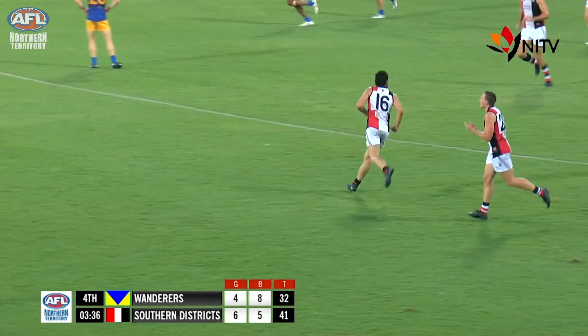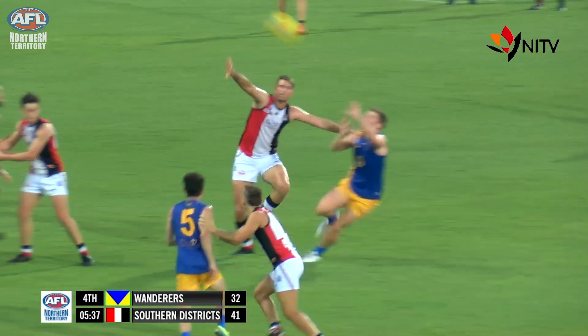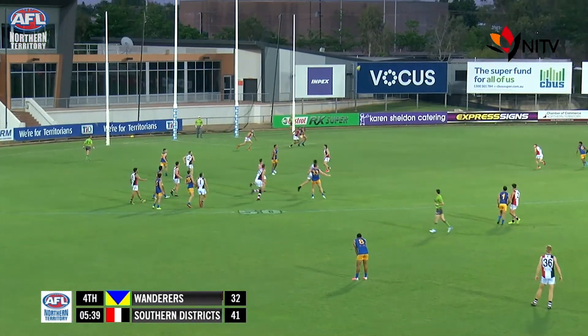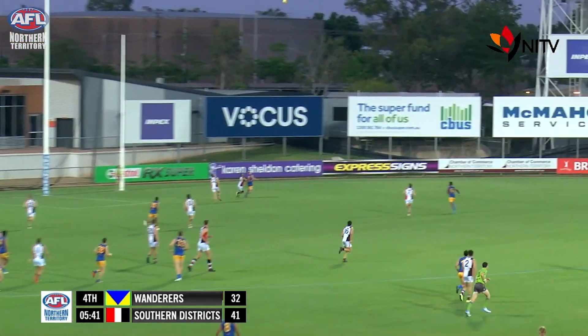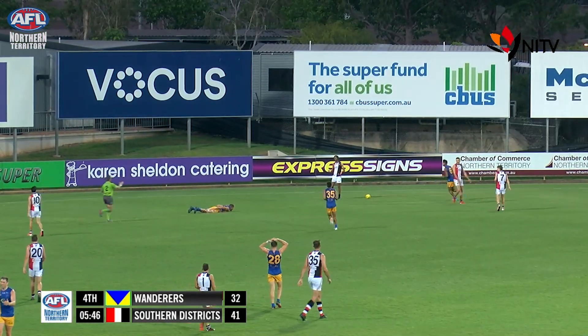And the hand went straight up in the air. He liked that right in front of the Crocs bench. Man Mountain Gallo from the Crocs. Garton did well, pushed him out of the way. In fact it was Eddie, and Eddie's curling kick towards the pocket. A little push and it's going to go to Wanderers.